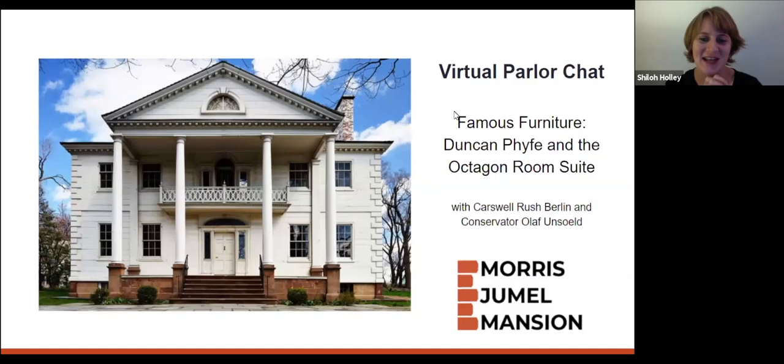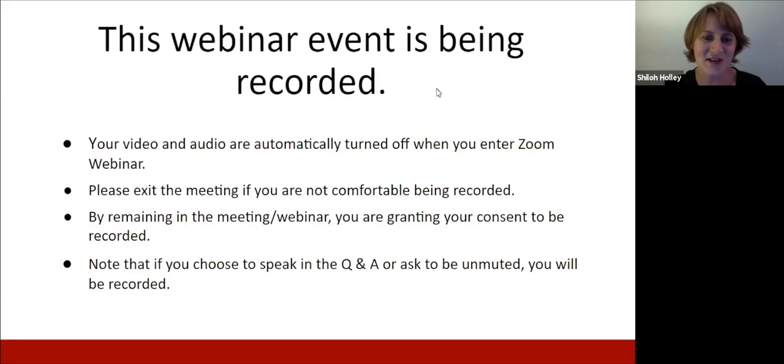Tonight we have two very special guests: Carswell Rush Berlin, also known as Carly, and conservator Olaf Unesold. We are going to be focusing on the life and work of Duncan Phyfe through the lens of our Octagon Room Suite, a suite of furniture that came to the museum in 1949.